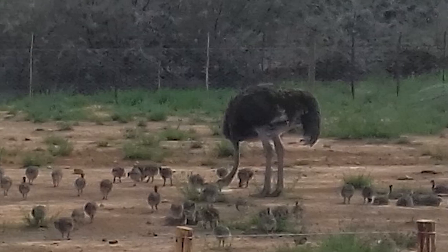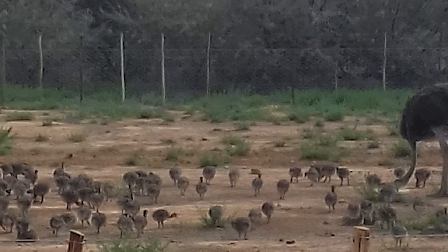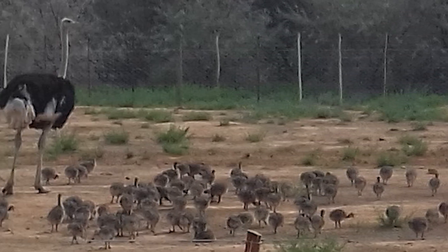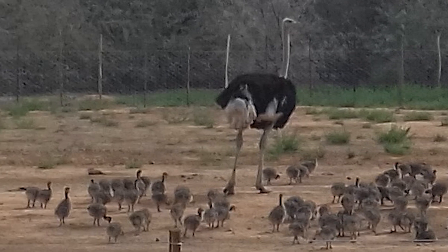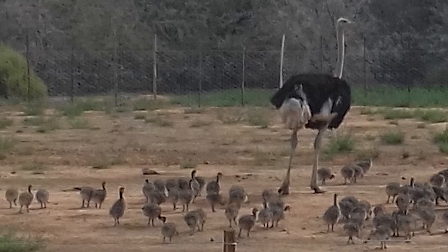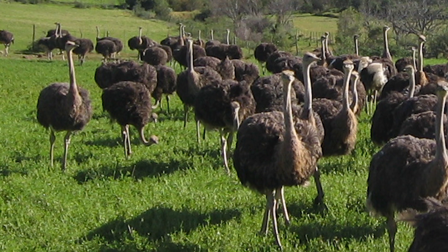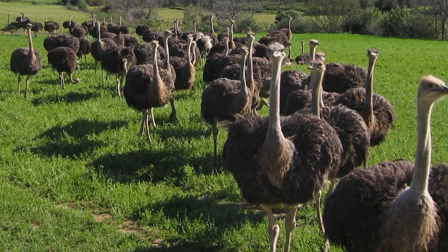The market for feathers collapsed after World War I, but commercial farming for feathers, and later for skins and meat, became widespread during the 1970s. Ostriches are so adaptable they can be farmed in climates ranging from South Africa to Alaska.